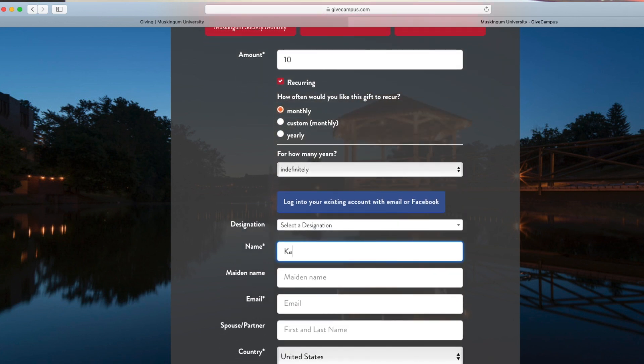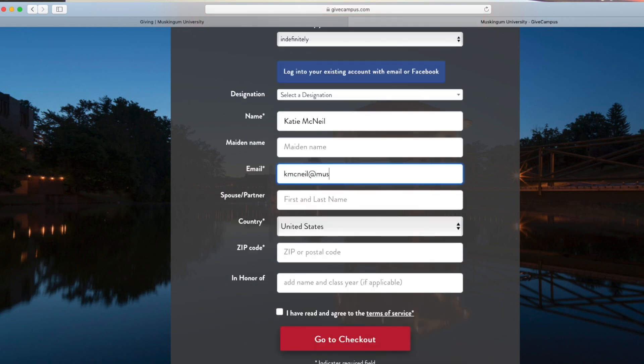Complete the required fields with your information on the online giving form. When finished, click the red box confirming that you have read and agreed to the terms of service.